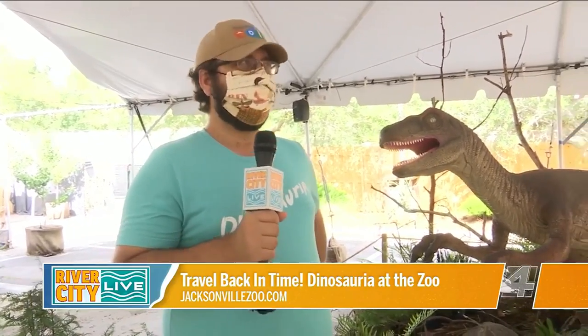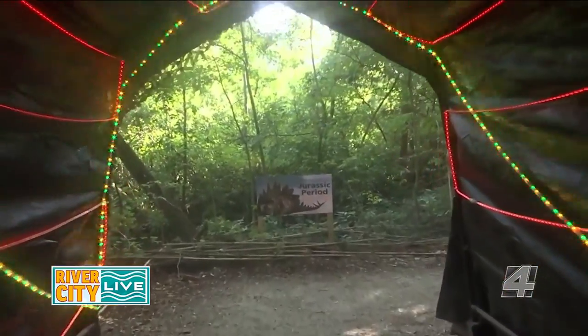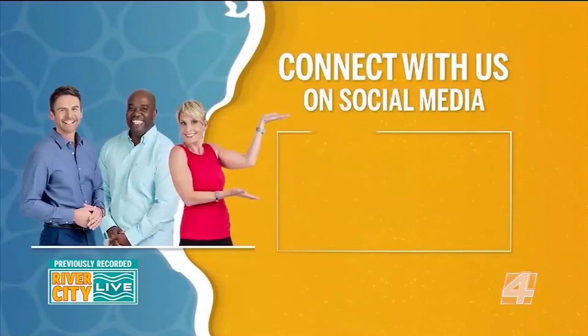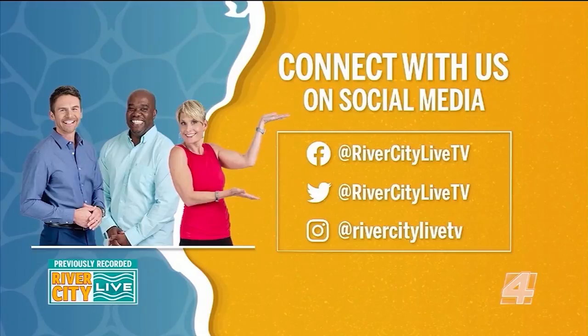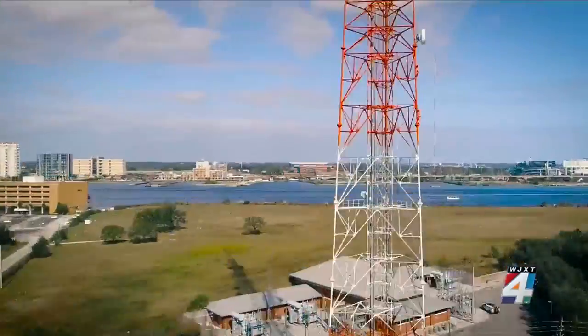Thanks a lot — it's my pleasure, thanks for having me.